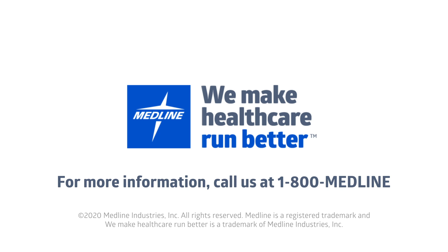To learn more about Medline's new hip protectors, contact your Medline rep or go to Medline.com.